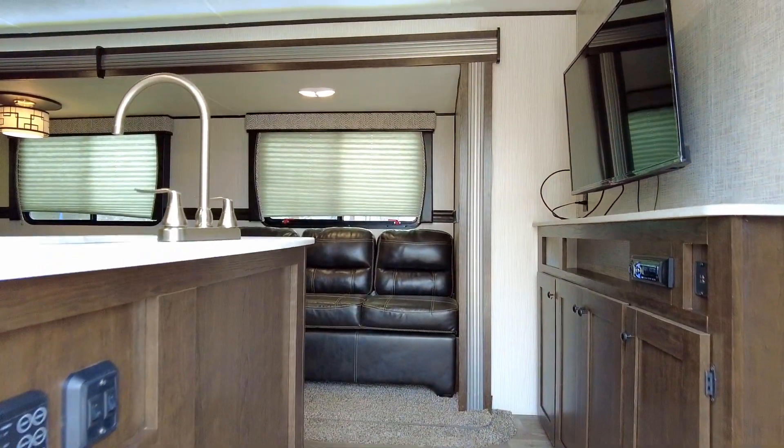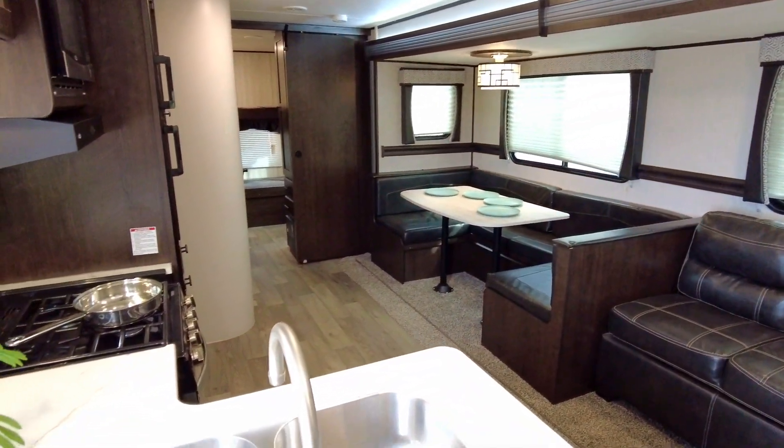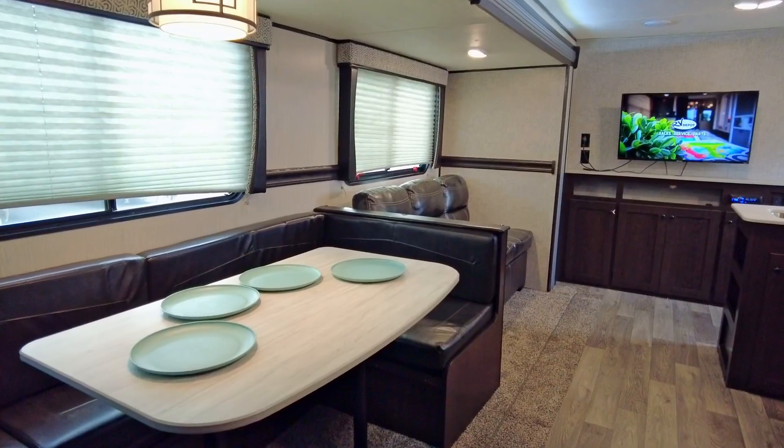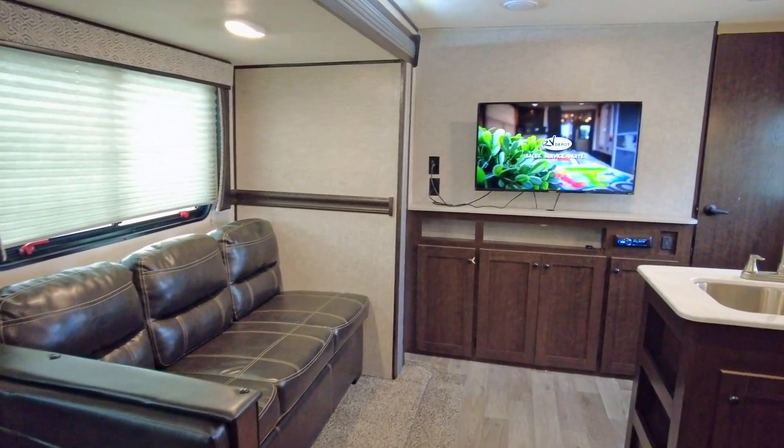As you enter this model, notice how the large full wall slide-out on the opposite wall really opens up the living space. You can relax on the booth dinette or fold-out sofa while watching the game, or maybe your favorite movie, on the large TV.